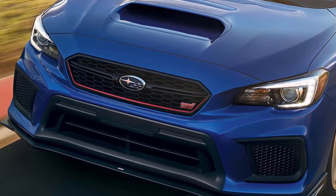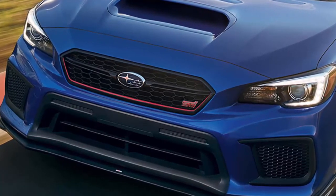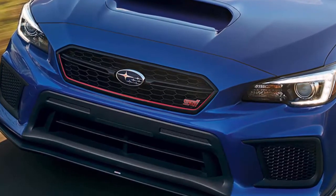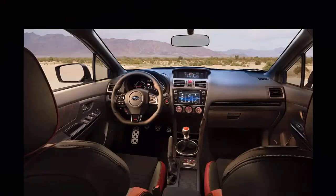This represents a premium of $10,400 over a base STI equipped with Recaro seats and keyless entry and ignition, both of which are standard on the Type-RA. So is it worth the extra cost?